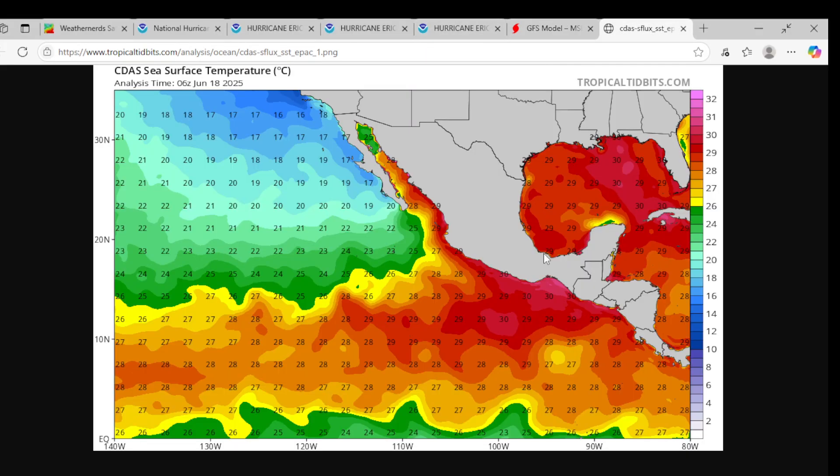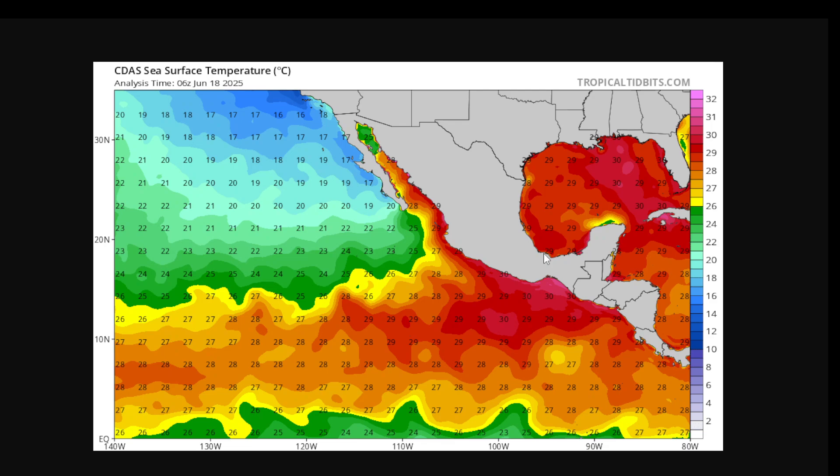Now looking at our water temperatures — where Eric currently is, it is sitting at 30 degrees Celsius. That is very warm and it's fueling this rapid intensification. So at our next advisory, we should expect a major hurricane from Eric, which is at 5 o'clock Eastern, 3 o'clock Pacific.